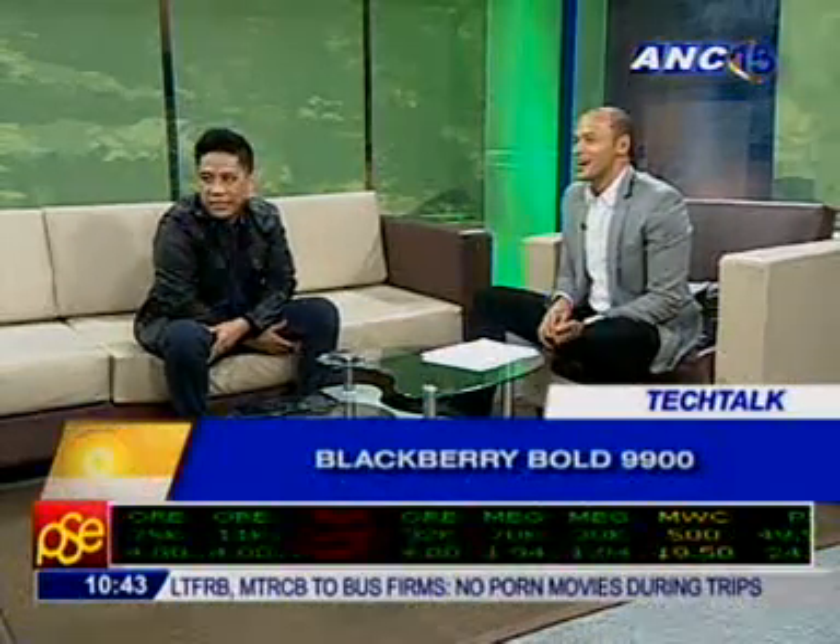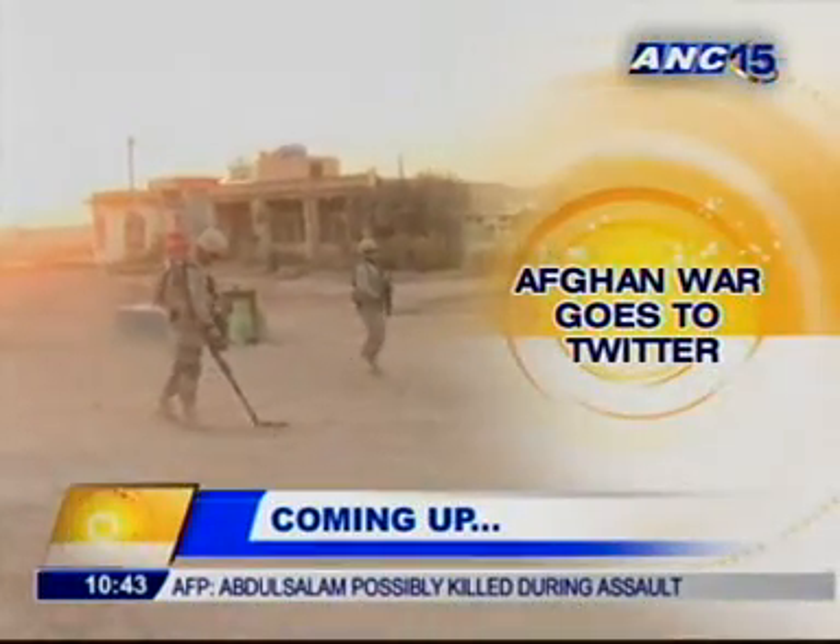We know that you are one big BB fan. Thank you so much for sharing that — Mark Makanas from Tech Pinas. Up next, the war in Afghanistan has spilled over to the microblogging site Twitter. Find out how that happened when we return. This is Mornings at ANC.